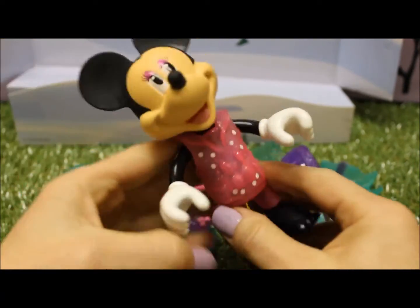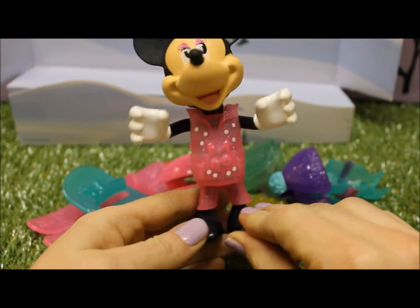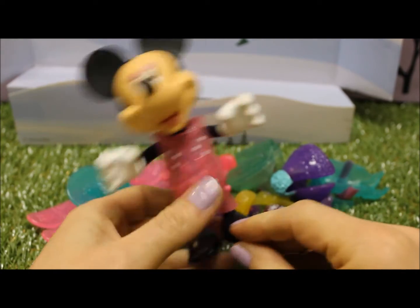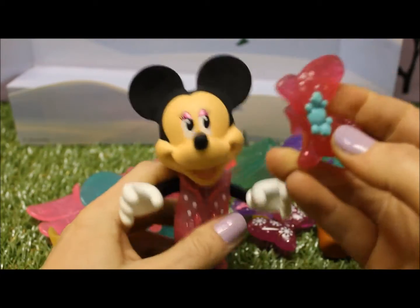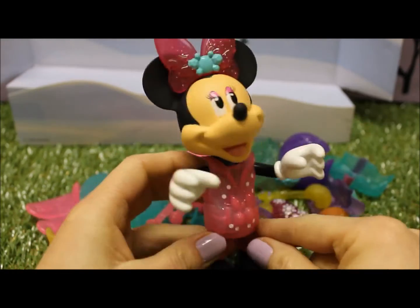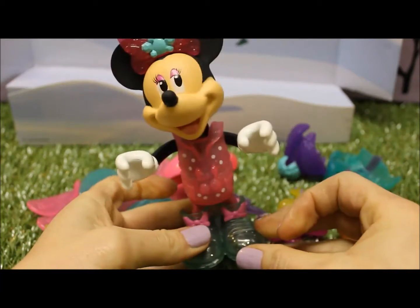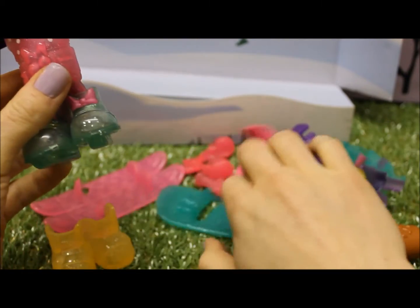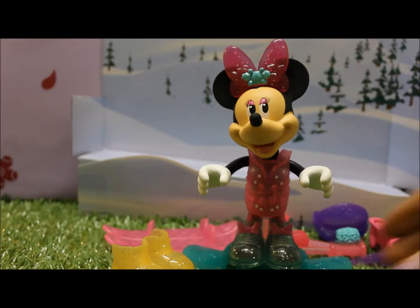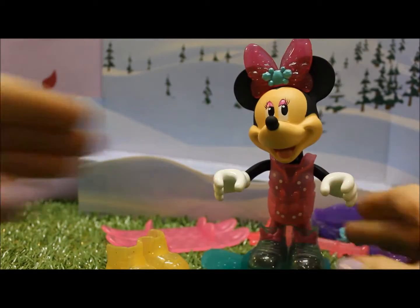Let's get Minnie into some of her outfits. At the moment she's wearing the pink ski outfit. She's nice and cute — it's pink and it has a bow on it with some white polka dots. We might put on this bow. So she's got the pink glittery bow with the pink outfit and the green ski shoes. She's going to do some snowboarding. Here's Minnie on her snowboard wearing one of her outfits.